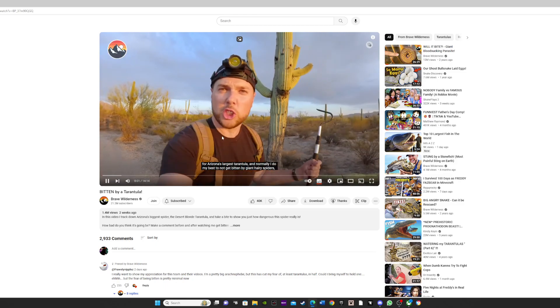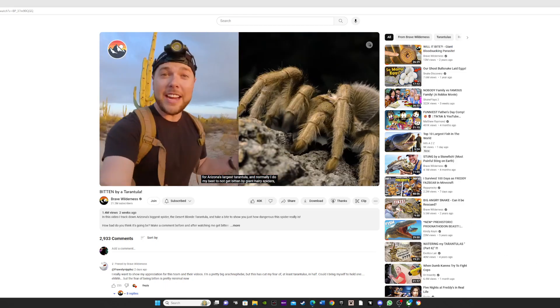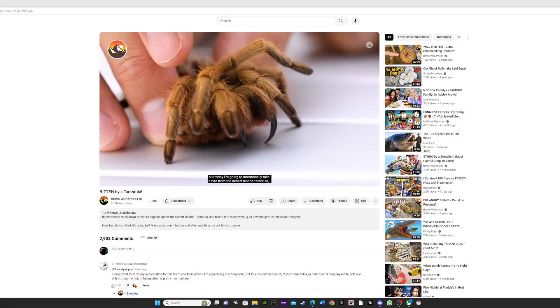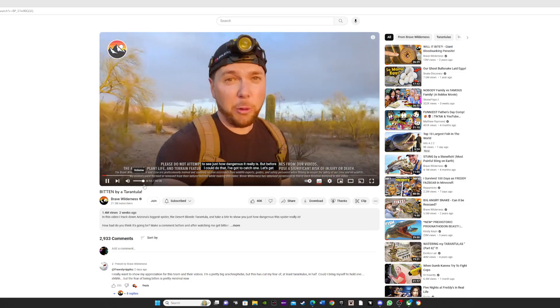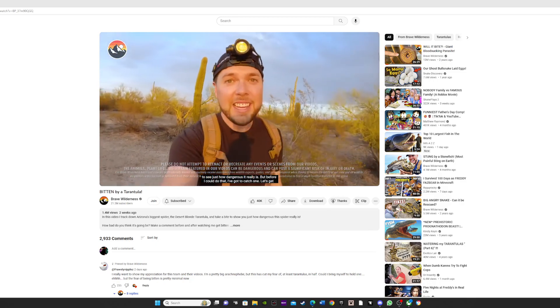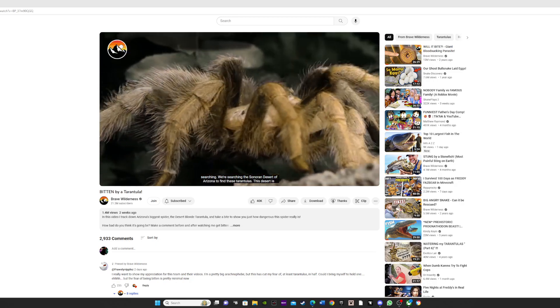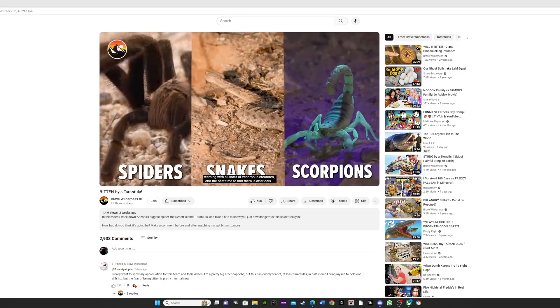My search for Arizona's largest tarantula. Normally I do my best to not get bitten by giant hairy spiders, but today I'm going to intentionally take a bite from the desert blonde tarantula to see just how dangerous it really is. But before I can do that, I've got to catch one. Let's get searching. We're searching the Sonoran Desert of Arizona to find these tarantulas.